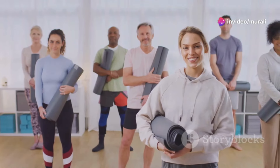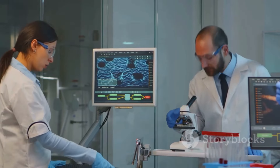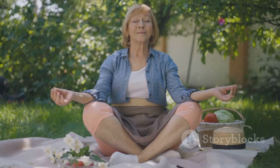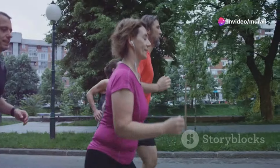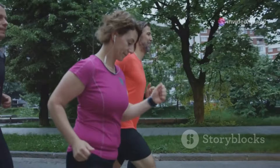Hey everyone and welcome. We all want to look and feel our best as we age, and today we're diving deep into the science-backed strategies for healthy aging. It's not about stopping the clock, but rather understanding how we can age gracefully and vibrantly. Over the next few minutes we'll explore eight powerful pillars that can truly make a difference in how you look and feel.